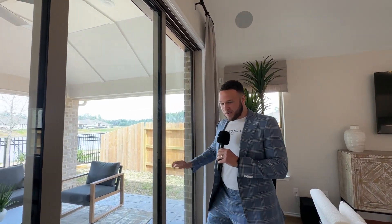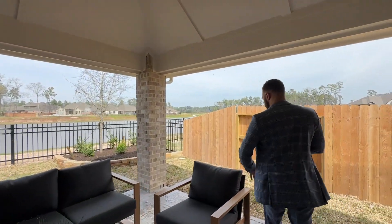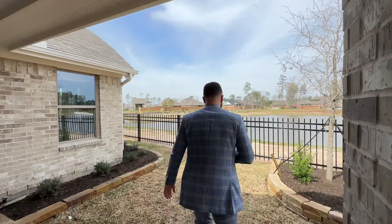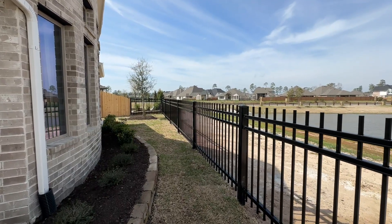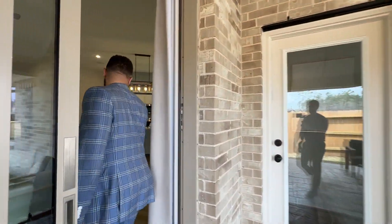Again, lakeside views — let me figure out how to open this door. This is a 50-foot lot; the one we saw before is a 60-foot lot so the backyard is bigger. Lots of bugs out here but nice covered patio space and again lakeside views. You do have some more room here in the back that extends out — so that's pretty nice. Just absolutely beautiful.